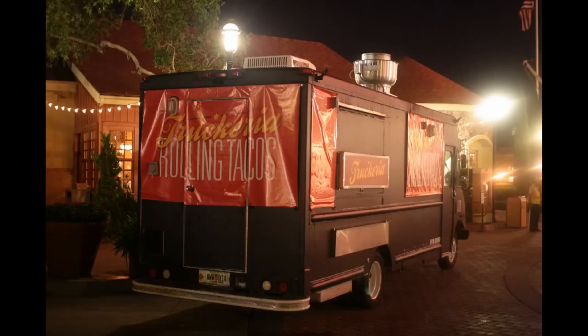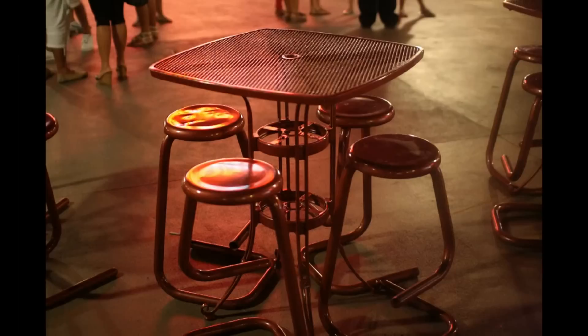Further on in Downtown Disney, in front of Portobello, you can see the taco truck, which was closed as this picture was taken — it was somewhat late in the evening. They've got a food truck taking up semi-permanent residence in Downtown Disney. This was previously over by Splitsville, so they're obviously playing with different locations for it.